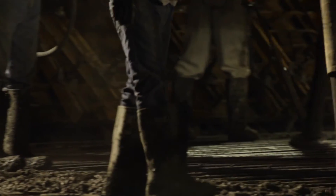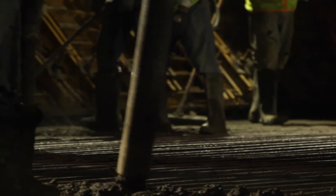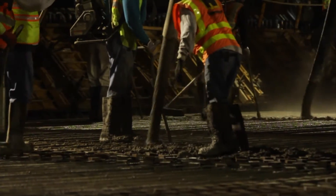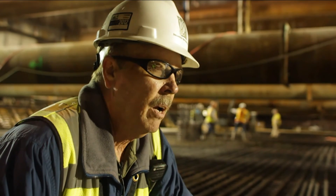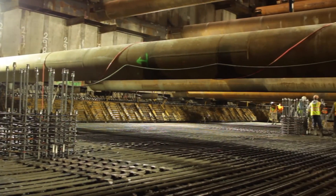They'll be placing approximately 4,100 cubic yards of concrete. This is the 14th out of a total of 16 concrete pours that are going to take place in order to put the bottom of this train box in here. There will be two more levels above this that will accommodate buses that will come into this station.